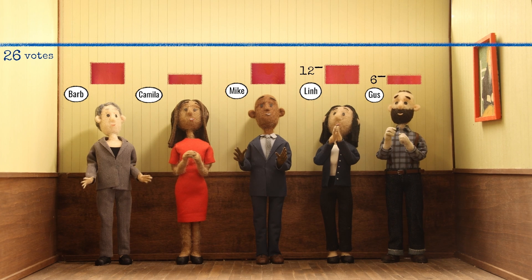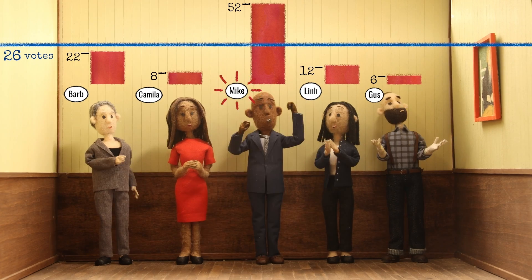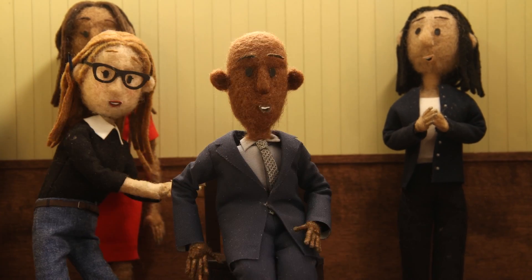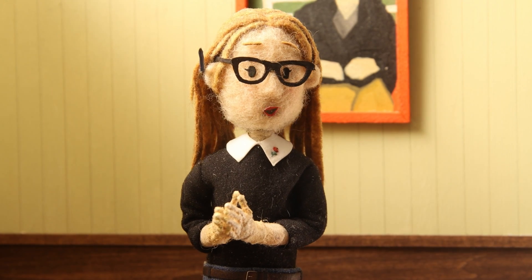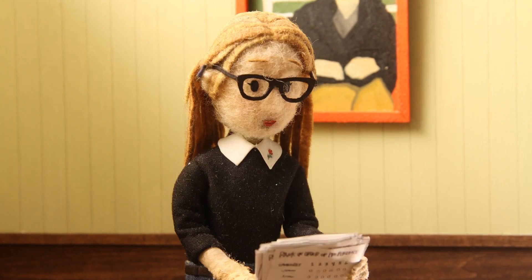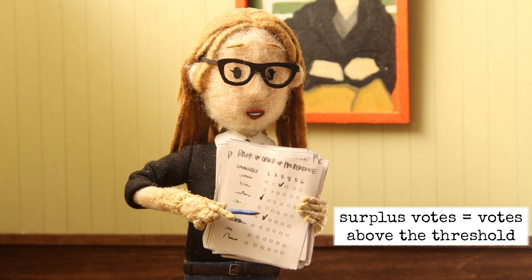We'll start by counting everyone's first choice. Mike's our first winner! Remember, Mike only needs 26 votes to win. Let's move Mike's extra votes, also known as surplus votes, to the second choice on his voters' ballots.